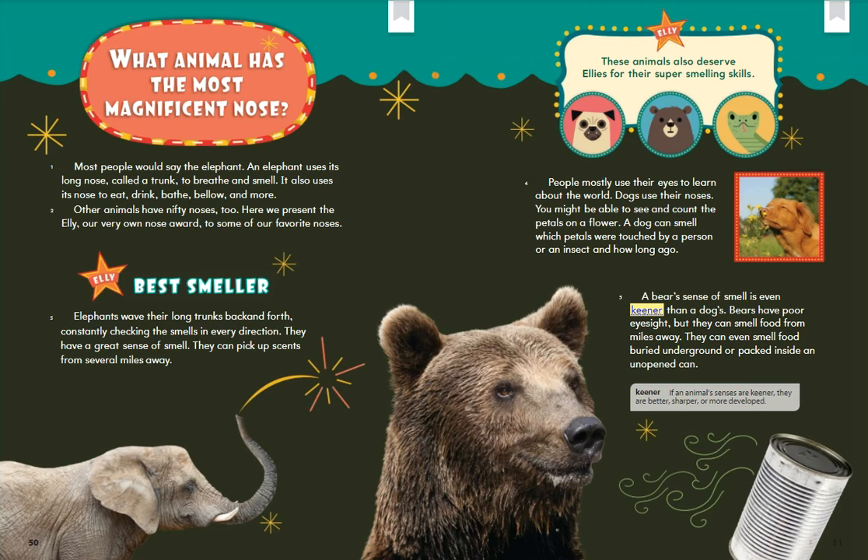What animal has the most magnificent nose? Most people would say the elephant. An elephant uses its long nose, called a trunk, to breathe and smell. It also uses its nose to eat, drink, bathe, bellow, and more. Other animals have nifty noses, too. Here we present the Ellie, our very own nose award, to some of our favorite noses. Elephants wave their long trunks back and forth, constantly checking the smells in every direction.